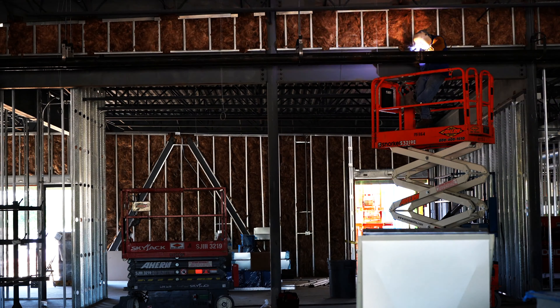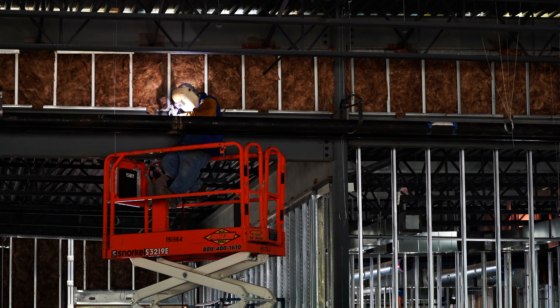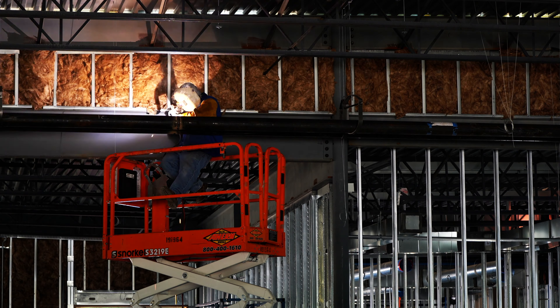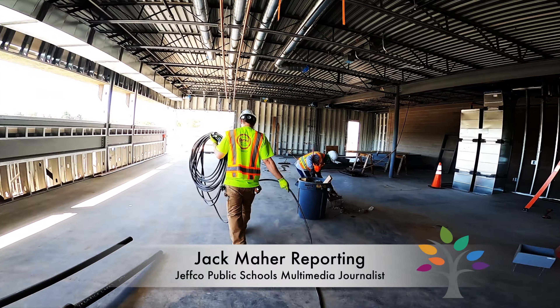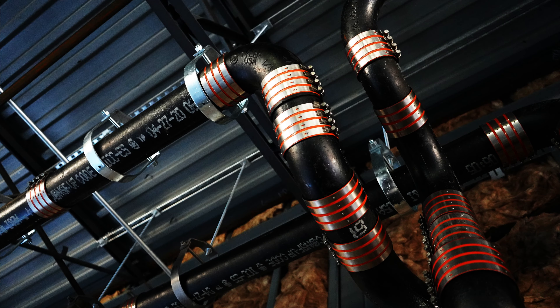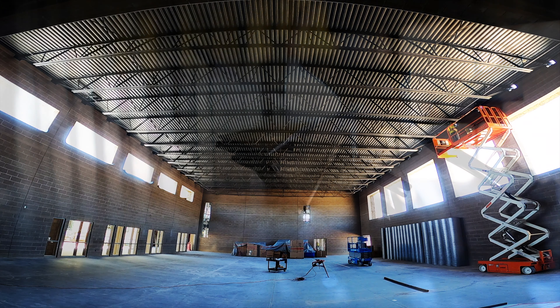Nearly two years since Jeffco voters said yes to funding school improvements, projects continue to unfold across the district. Here at Kendrick Lakes Elementary in Lakewood, a brand new school is taking shape after last December's groundbreaking. The new Kendrick Lakes gym is in place, and other spaces are well on their way.